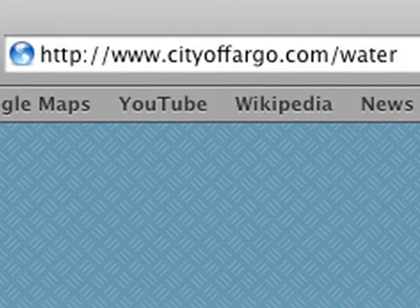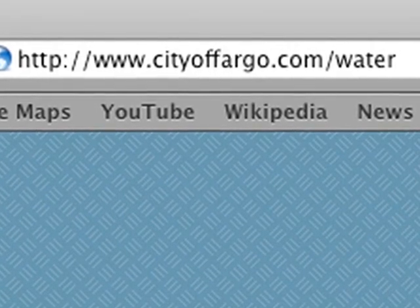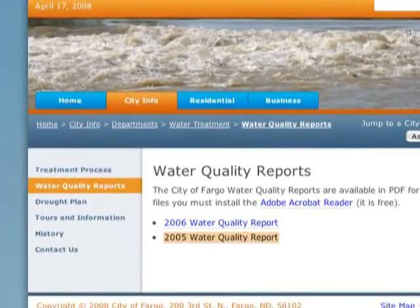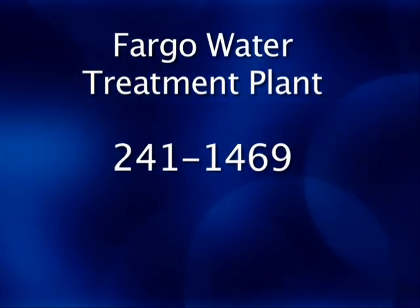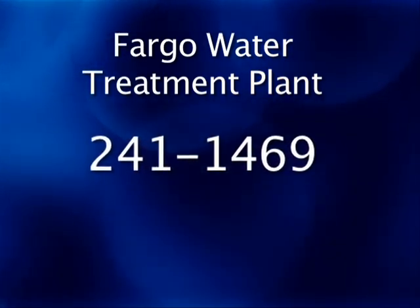To learn more about the Fargo Water Treatment Plant, including its history, visit www.cityoffargo.com/water. You can also download the latest City of Fargo Water Quality Report from this website, or request a copy by calling the water plant at 241-1469. You can also call this number if you're interested in scheduling a group tour of the plant.